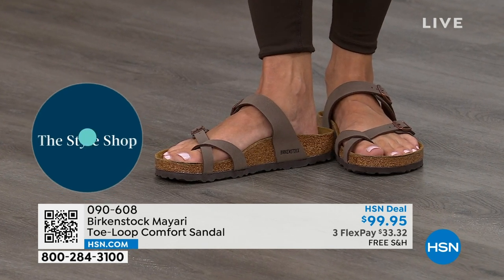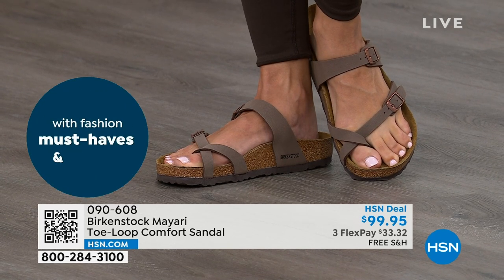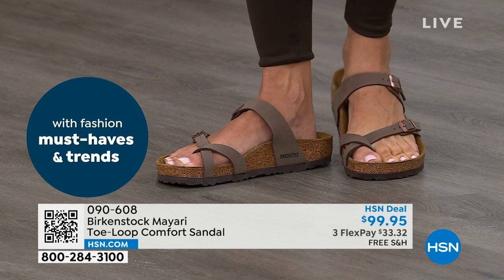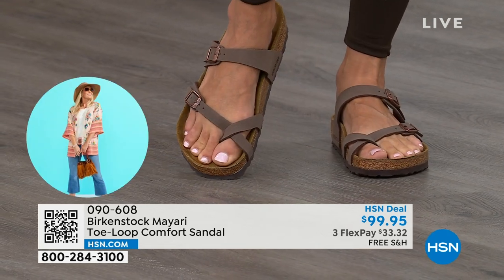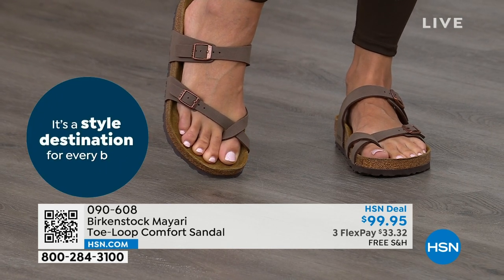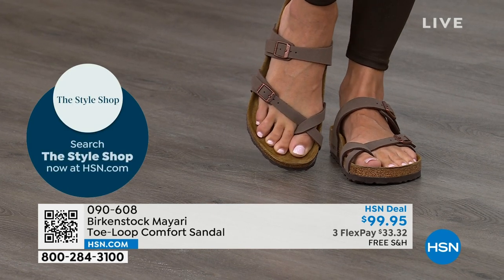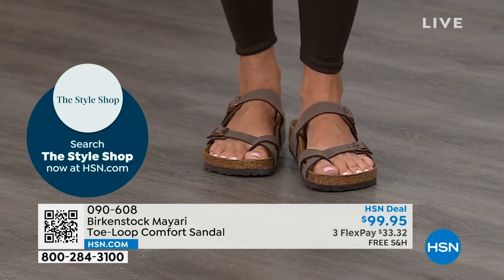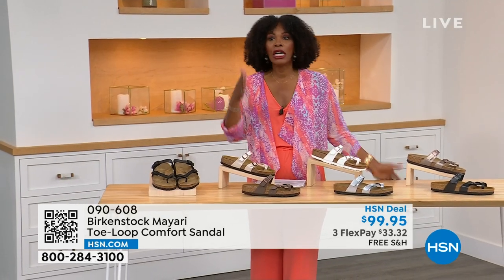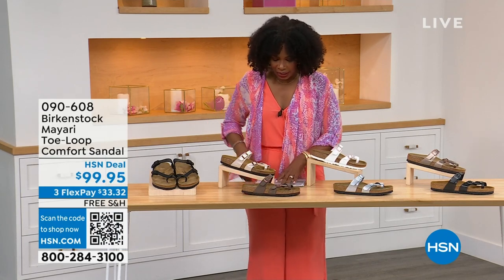Those who wear Birkenstock — that's all they want to wear. They'll kick them off at the end of the day and put them right back on the next morning. If you like this Mayari style and you're looking for a new color, this is the way to go. This one does go between the toes, so if you don't like things between your toes, we've got other styles — the Madrid coming up, the Arizona coming up. But if you like this, let me show you your color options again.